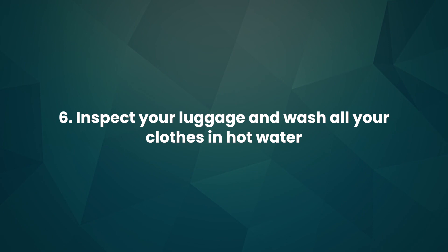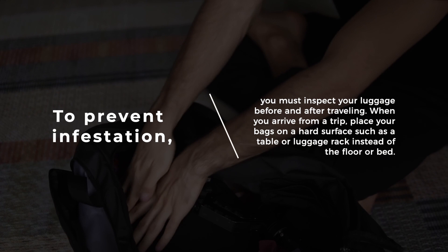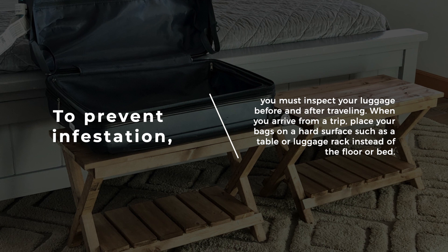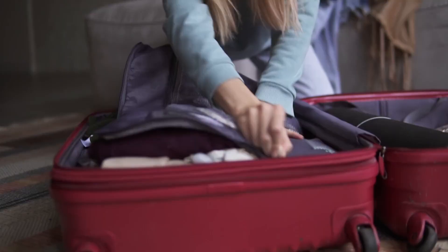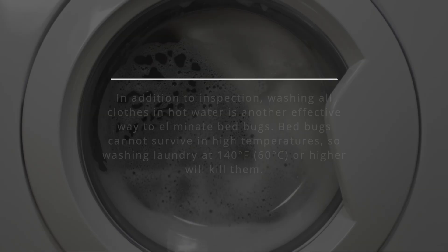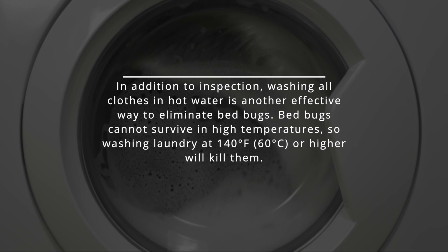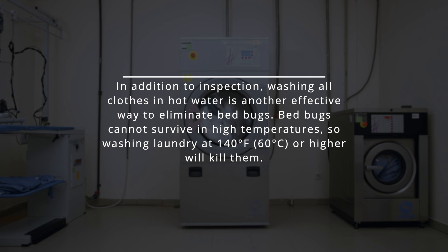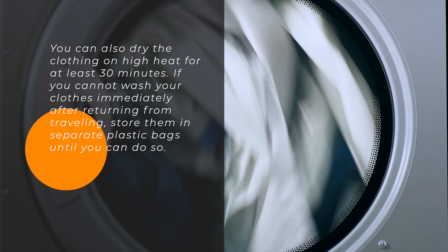6. Inspect your luggage and wash all your clothes in hot water. To prevent infestation, inspect your luggage before and after travelling. When you arrive from a trip, place your bags on a hard surface rather than the floor or bed. Check all compartments and pockets for signs of bedbugs, such as brownish-red stains or tiny bugs. Washing all clothes in hot water is another effective way to eliminate bedbugs — they cannot survive high temperatures, so wash laundry at 140 degrees Fahrenheit (60 degrees Celsius) or higher. Dry clothing on high heat for at least 30 minutes. If you cannot wash clothes immediately, store them in separate plastic bags.